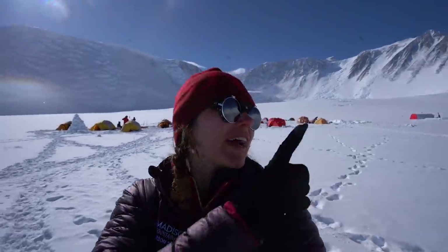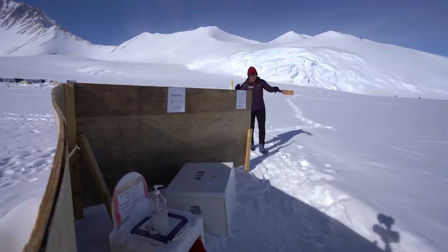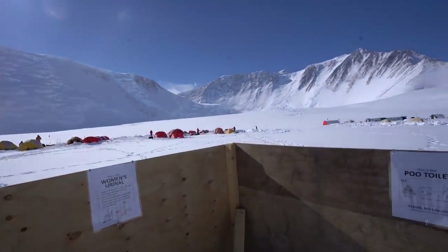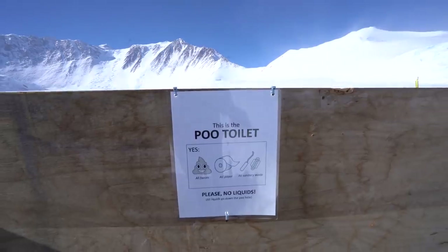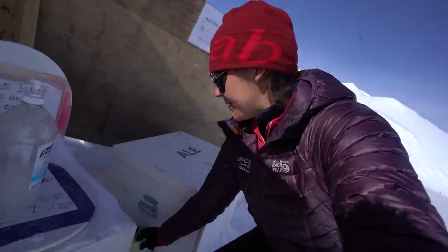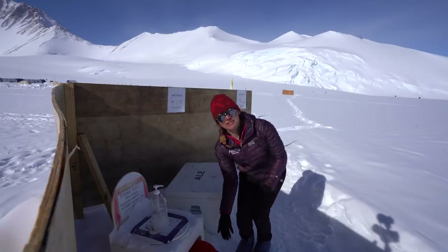There are three cubicles for number two needs, and then there are also three pee holes — pretty self-explanatory. You walk in through here — this is like your privacy screen separating you from the rest of the camp, which is only about 10 meters away. This is the view, and there are two containers here: one pee toilet and one number two toilet. Normally there's also toilet paper but it's kind of frozen over. Everything just freezes eventually or gets covered by snow, and toilet paper is no exception — which is why you carry your own.